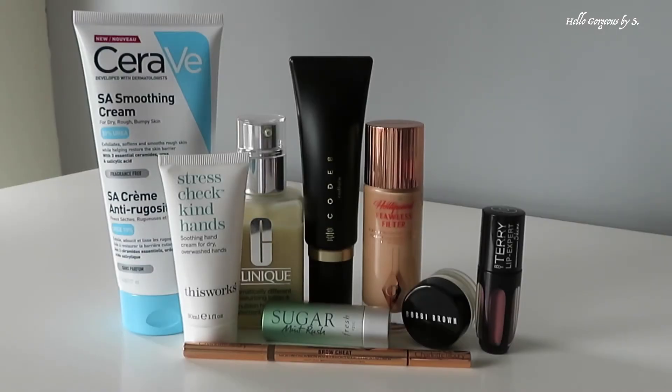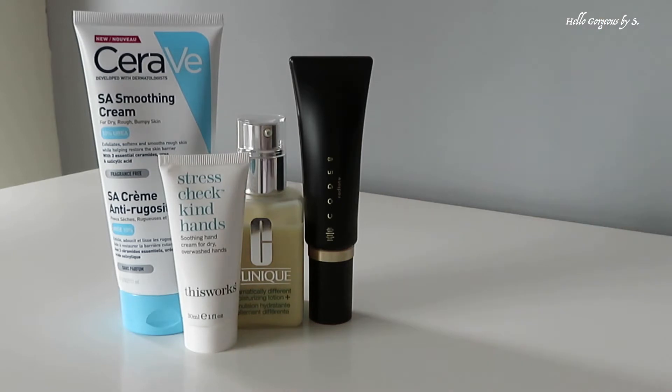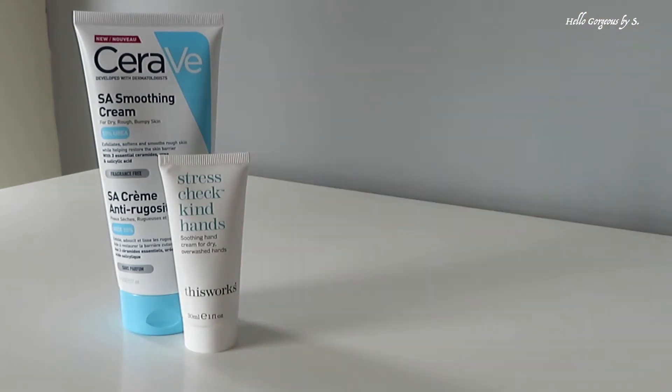Hello gorgeous people and welcome to my YouTube channel. Today's video will be about April favorites and failed products. Last month I discovered some fantastic products and I want to share them with you. Let's start!